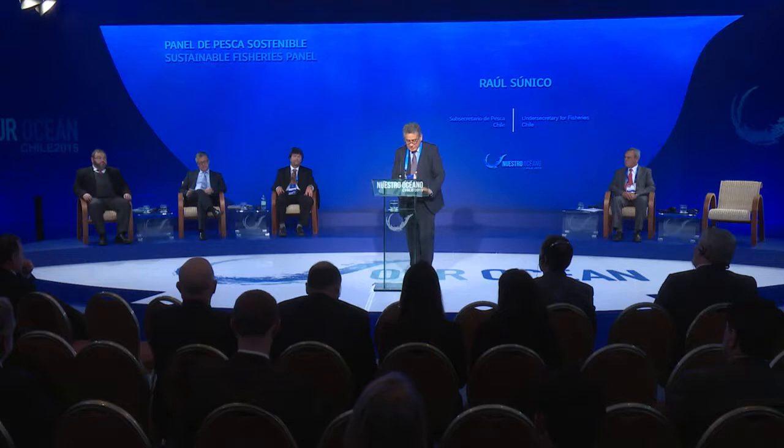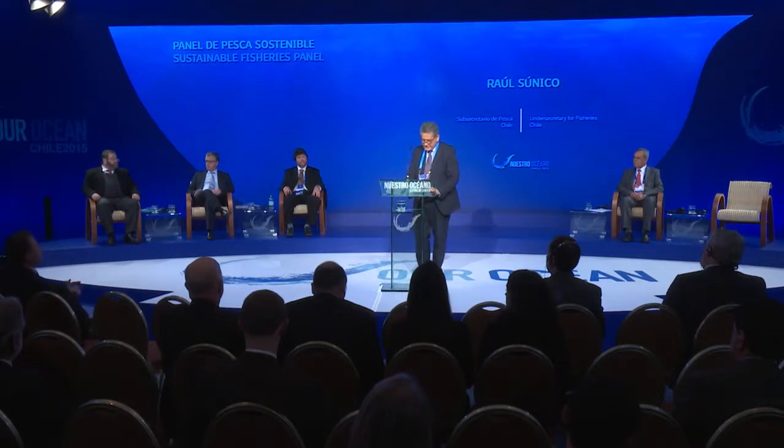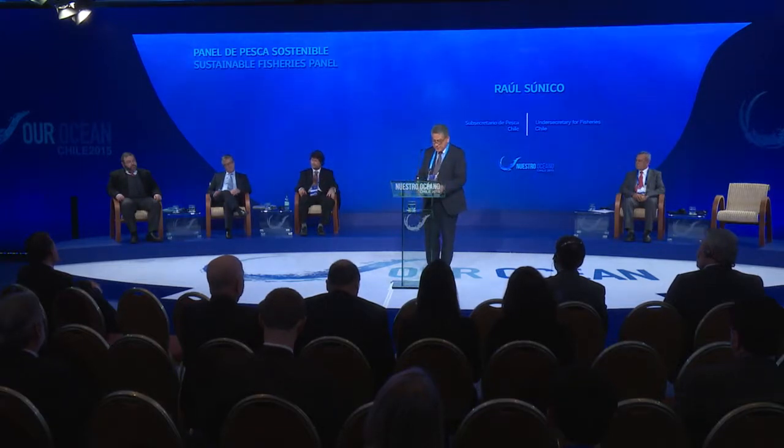Our speakers are Dr. Renato Quiñones from the University of Concepción, Chile; Mr. Juan Aguilar Machado, Director General of DG MARE, European Commission; Campbell Davis from the Pelagic Predator Ecology and Dynamics, Commonwealth Scientific and Industrial Research Organization, Australia; and Max Aguero from the Federico Santa María Technical University. I would now like to hand over to Dr. Renato Quiñones, who will speak to us about the social aspects involved in the sustainable management of fisheries.